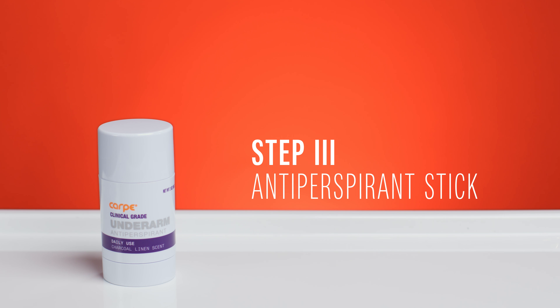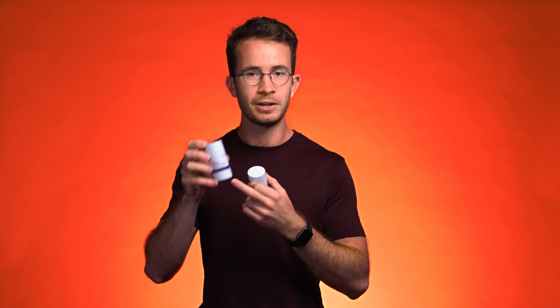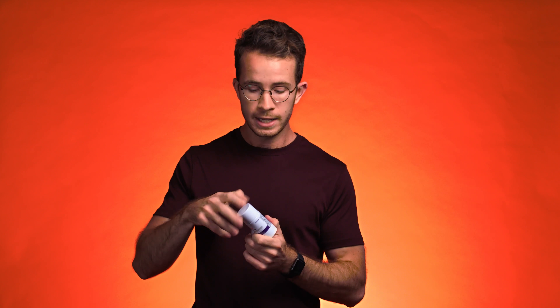Step three of the regimen is the AM antiperspirant stick. This comes in two scents: charcoal linen, which is a bit of a lavender scent, and mandarin, which smells a little bit more fresh and citrusy. Charcoal linen is the better scent — this has been scientifically proven. But two options, however you want to smell. For the AM step, you want an antiperspirant that actually has a smell, unlike the original Carpe underarm lotion. This combines the antiperspirant efficacy with something most people will find comfortable to use, which is a soft solid stick. It actually has charcoal powder in it to help with sweat absorption and drying. This is the final step of that one-two-three punch of the Carpe clinical grade regimen.